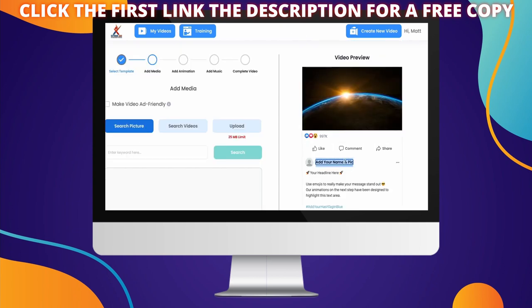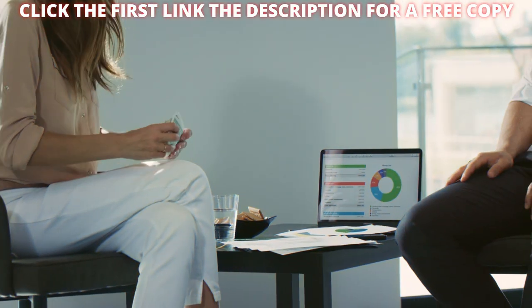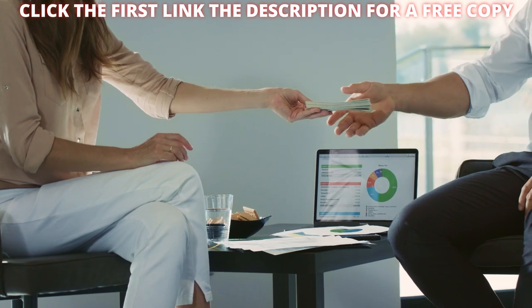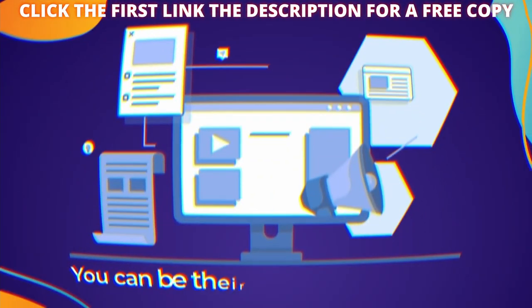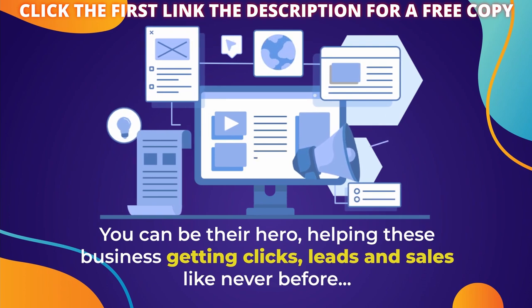Next, you just enter your ad text below, add your own profile picture, edit the social engagement, select background music by simply entering the keyword of your choice, and boom, you're ready to go. Not only can you make these ads for your own business, but create them for other companies and charge a handsome fee. You can be their hero, helping these businesses get clicks, leads and sales like never before.